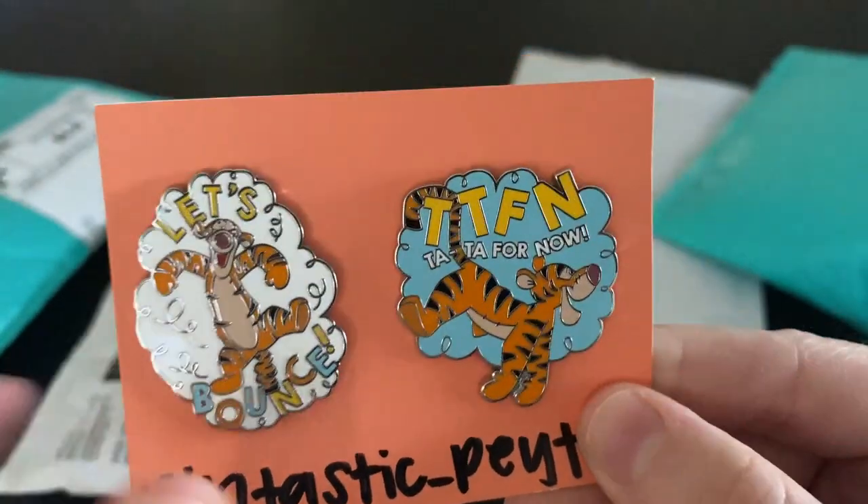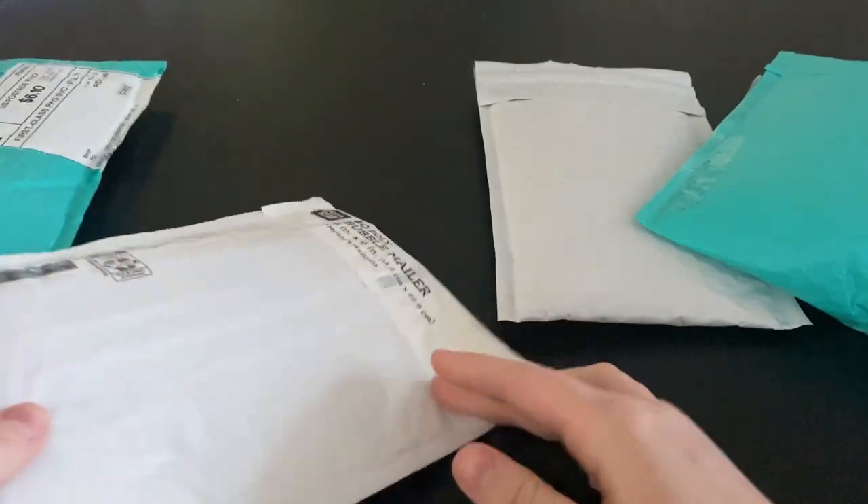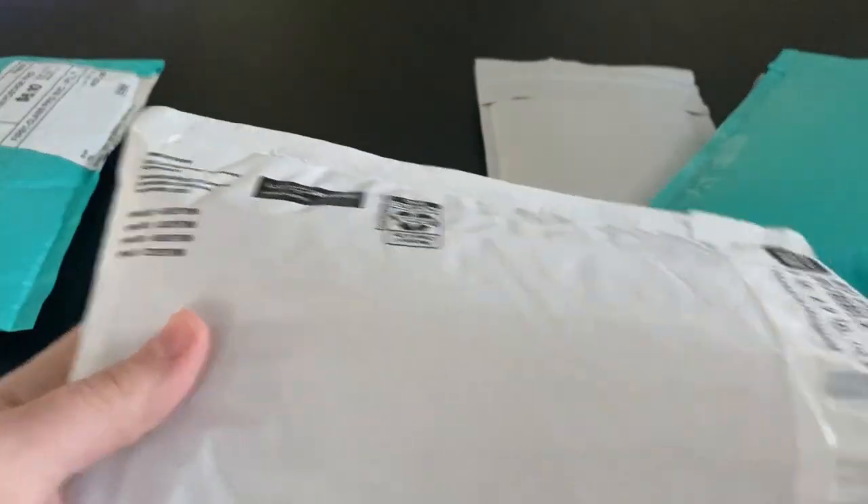I'm definitely looking for more of these to finish this set.